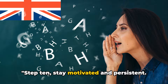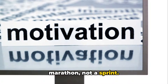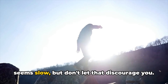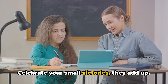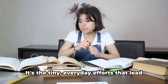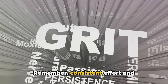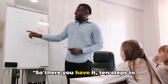Step 10: Stay motivated and persistent. The journey to English fluency is a marathon, not a sprint. It's essential to keep your eyes on the prize and maintain your enthusiasm. Yes, there will be days when progress seems slow, but don't let that discourage you. Celebrate your small victories — they add up. Set realistic goals and work towards them consistently. It's the tiny, everyday efforts that lead to big improvements over time. Remember, consistent effort and perseverance are key to improving your English fluency.